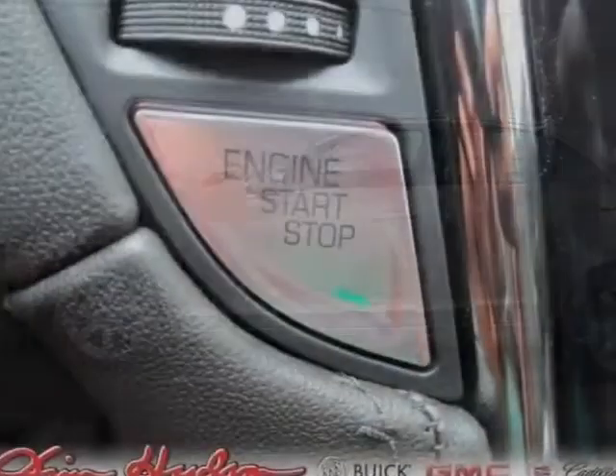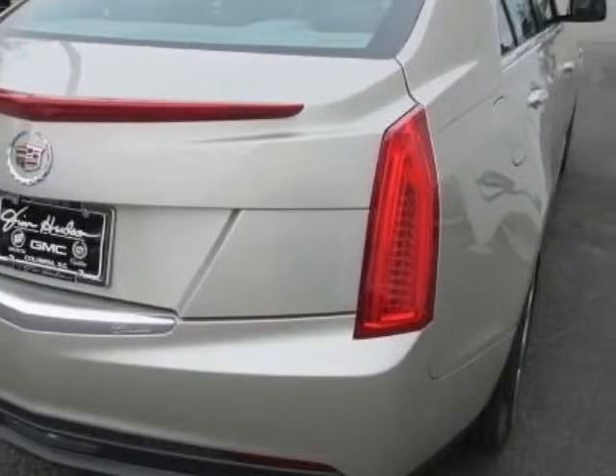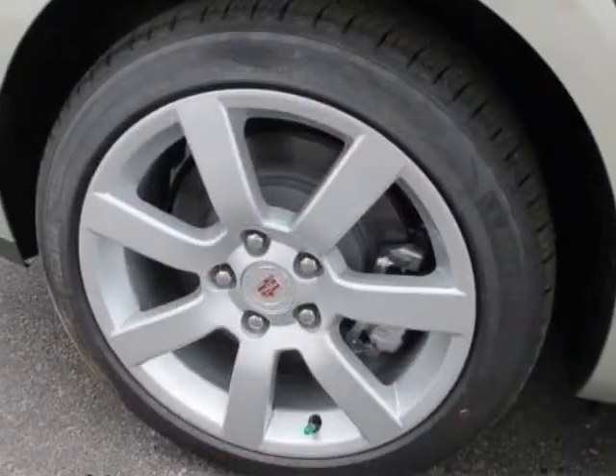It has a 6-speed automatic transmission. Additional options for this vehicle include the preferred equipment group, emissions, federal requirements, silver coast metallic exterior, jet black with jet black accents interior, and leatherette seating surfaces.